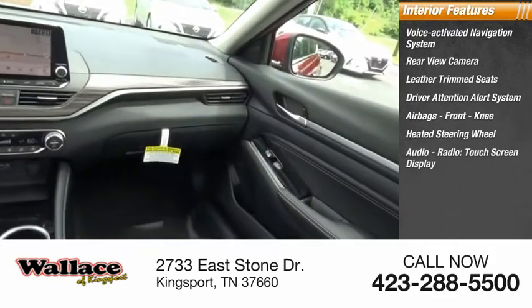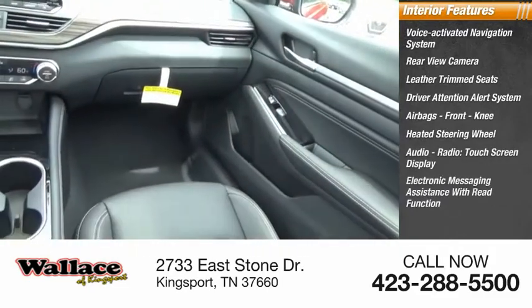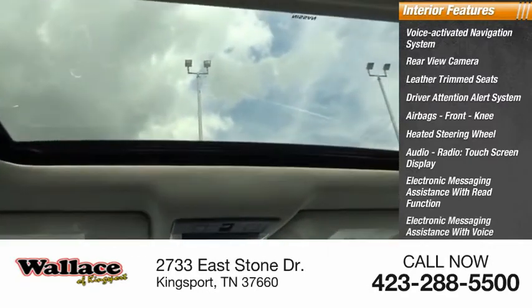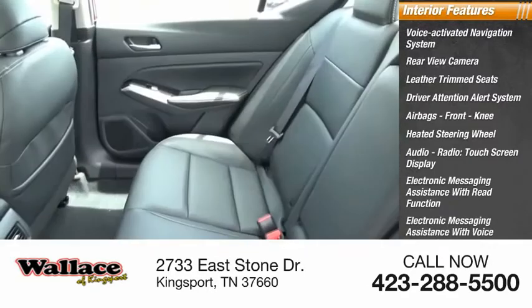Additional interior features include audio radio, touchscreen display, electronic messaging assistance with read function, electronic messaging assistance with voice recognition, Nissan Connect, and satellite communications.